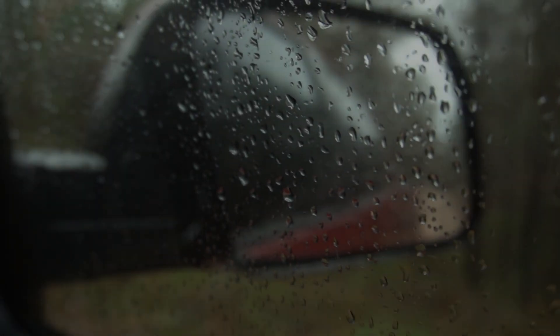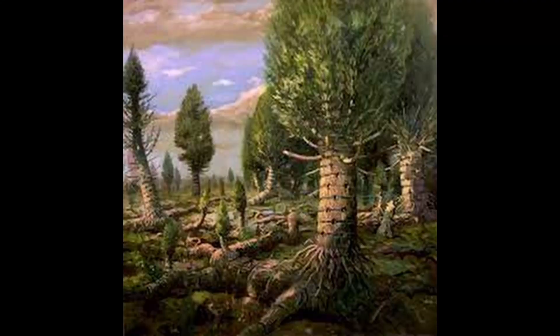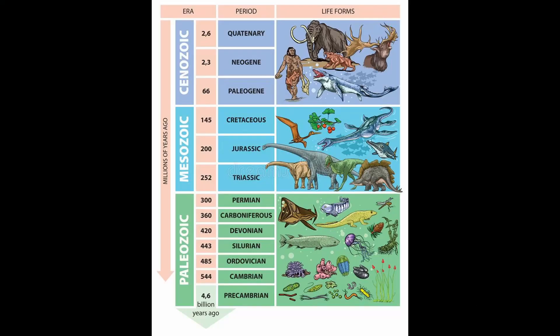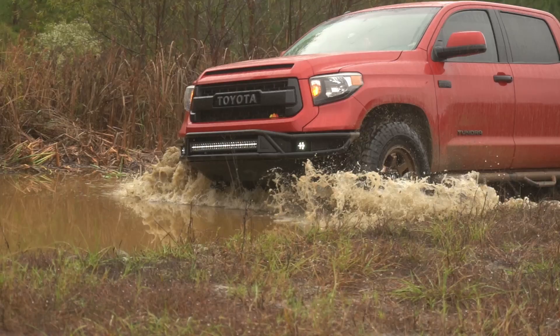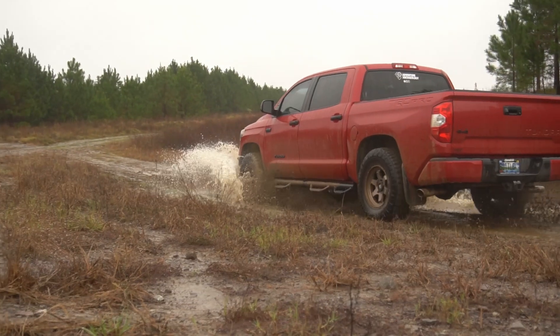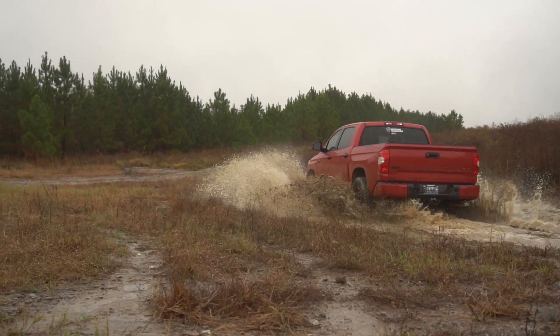Today we're going to be looking for calamites in Alabama. A calamite is an extinct arborescent tree-like horsetail related to modern horsetails. These were around during the Carboniferous period, which is 360 million to 300 million years ago. They were medium-sized trees growing in heights of around 100 to 160 feet. And even cooler yet, these came from 3,000 feet under the ground. Brandon's going to explain that shortly. I can't wait to find these fossils — this is my first time finding anything like it. Let's do it!